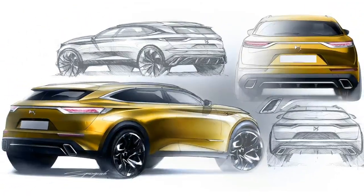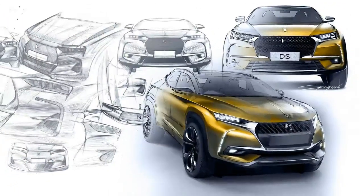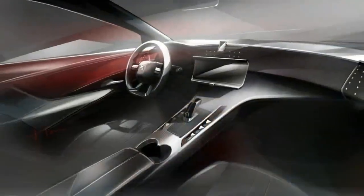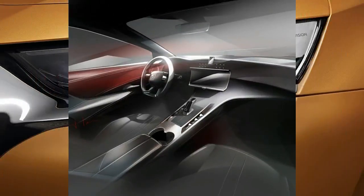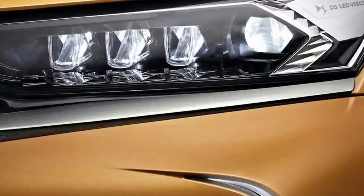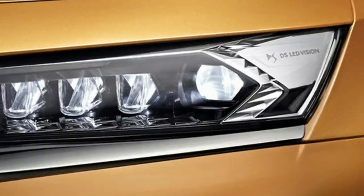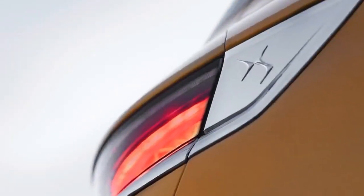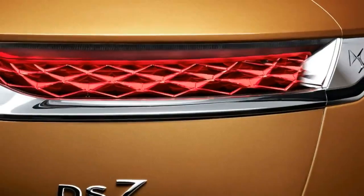A 13 kilowatt-hour lithium-ion battery with an output of 90 kilowatts is located under the second row of seats. The unique powertrain allows for three distinctive driving modes: 100% electric, hybrid, or combined. In pure electric mode, the DS7 is capable of 37 miles (59 kilometers) of range.